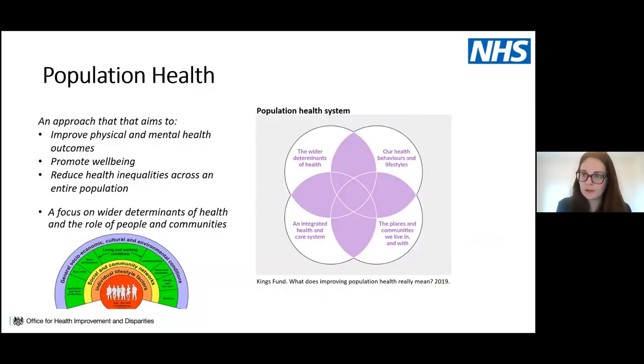That's the general landscape, still subject to ongoing review and evolution. Turning to population health and how population health management features in ICS development: using the King's Fund's definition, population health is an approach that aims to improve physical and mental health outcomes, promote wellbeing and reduce health inequalities across an entire population, with a particular focus on the wider determinants of health and the role of people in communities.